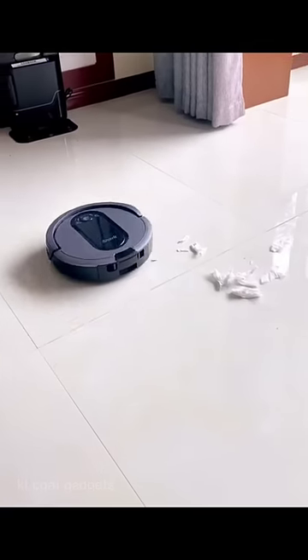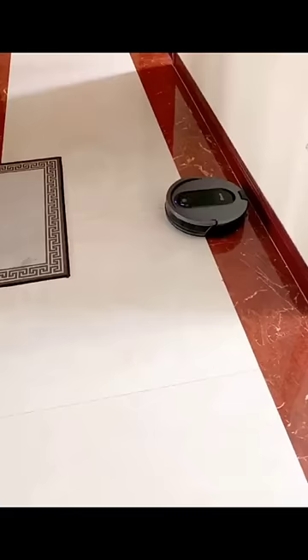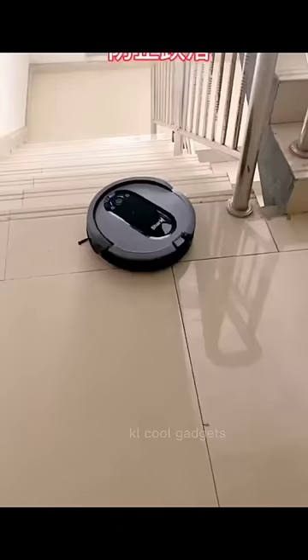With this robot, no need to worry about vacuuming for up to 45 days. It has a bagless, self-emptying base that holds up to 45 days of dirt and debris. It can be commanded by phone or voice and is perfect for homes with pets.